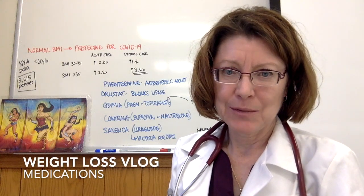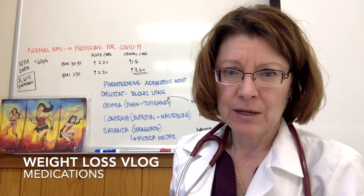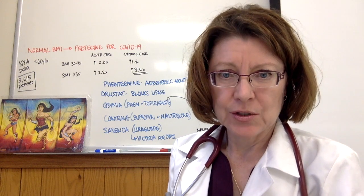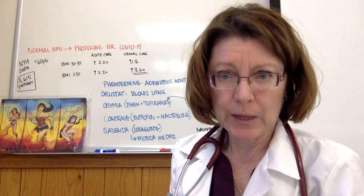Hi, this is Dr. Kathleen Halenan, and we are continuing with our weight loss vlog. This is a corrected video. One of you very astutely saw that lorcaserin has been recalled by the FDA in February, so I am redoing this. This is medications that can be used to help with weight loss.